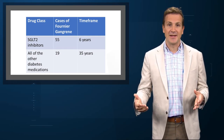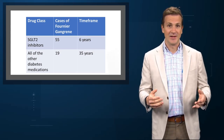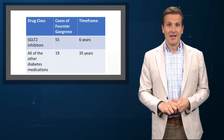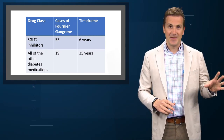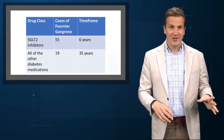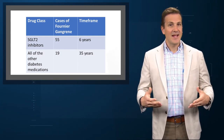The researchers also searched for cases of Fournier's gangrene reported in patients taking other diabetes medications. They found 19 cases over 35 years. SGLT2 inhibitors — 55 cases in 6 years. All the other diabetes drugs — 19 cases in 35 years. That seems real.